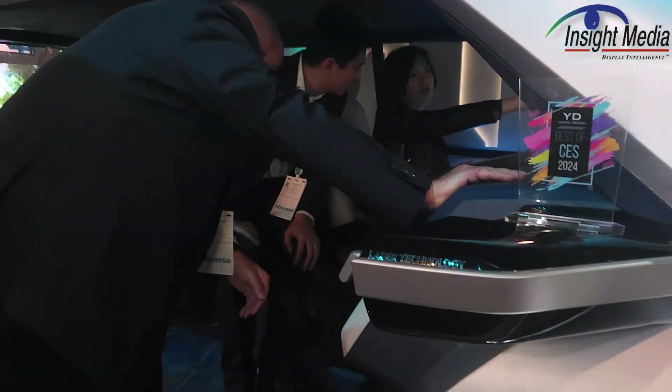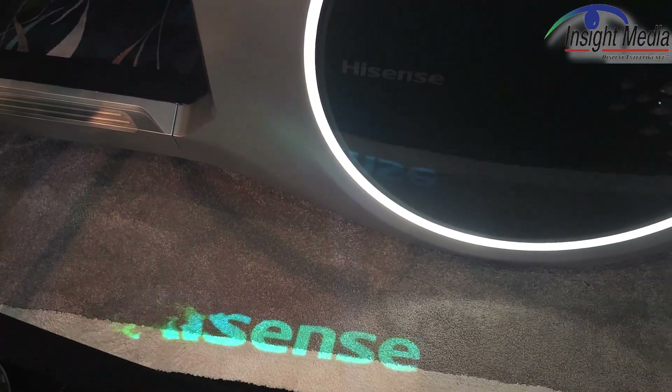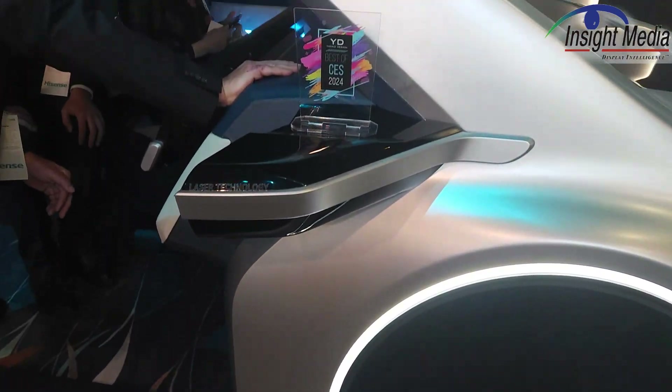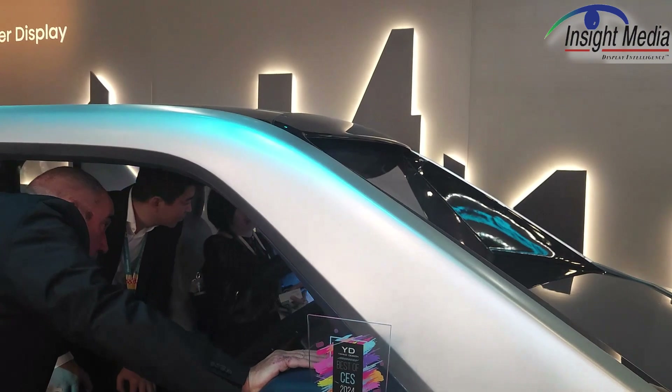They have a little projector integrated into the side mirror here, showing their logo. They have also demonstrated a HUD — an automotive HUD — using this.